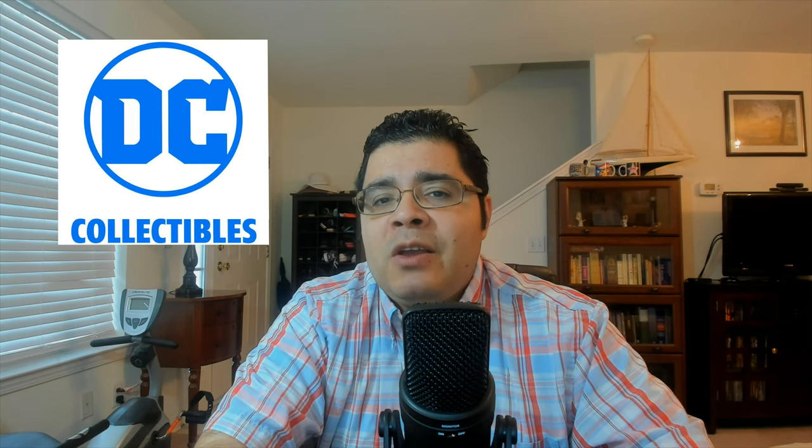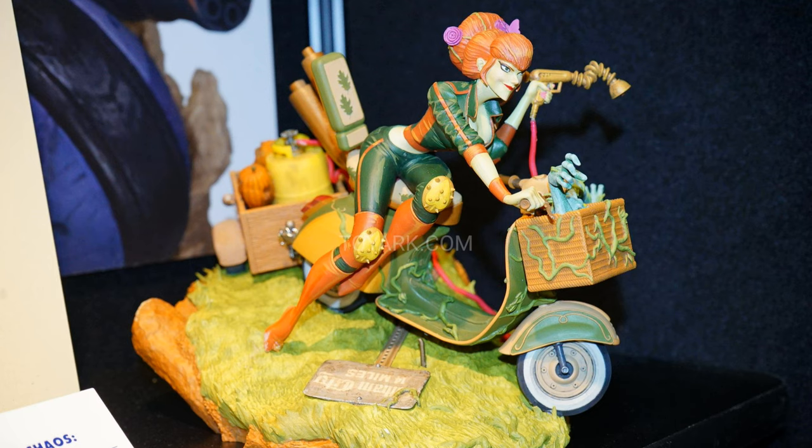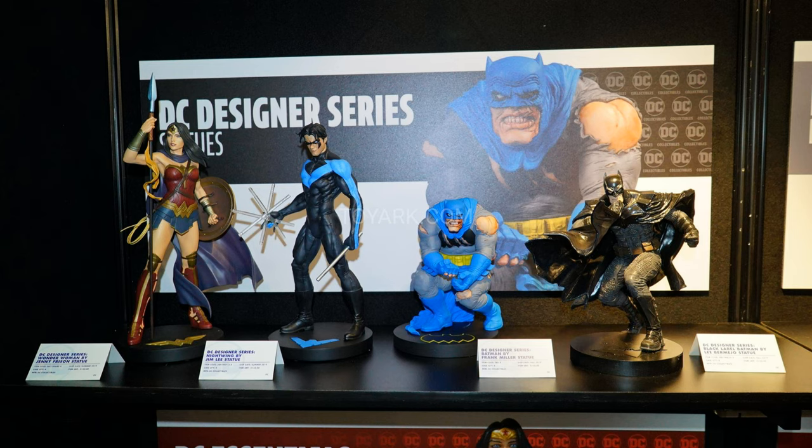DC Collectibles always surprises me — they always have cool stuff to showcase. On their statues, they have a new line called DC Engines of Chaos, which is technically like Mad Max meets DC. They had a statue of Batman on a motorcycle — really cool — but they also have a Poison Ivy. Definitely like what they're trying to do. The DC Designer Series just keeps growing — I love that line. I have a few statues from it. They got Frank Miller's Dark Knight, Jim Lee's Nightwing — which is very nice, I love that version — and Jenny Fristen's Wonder Woman.